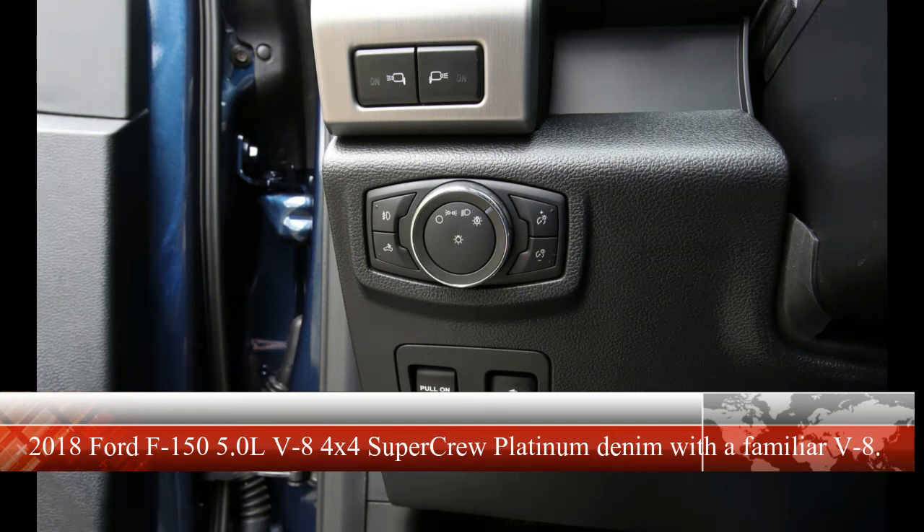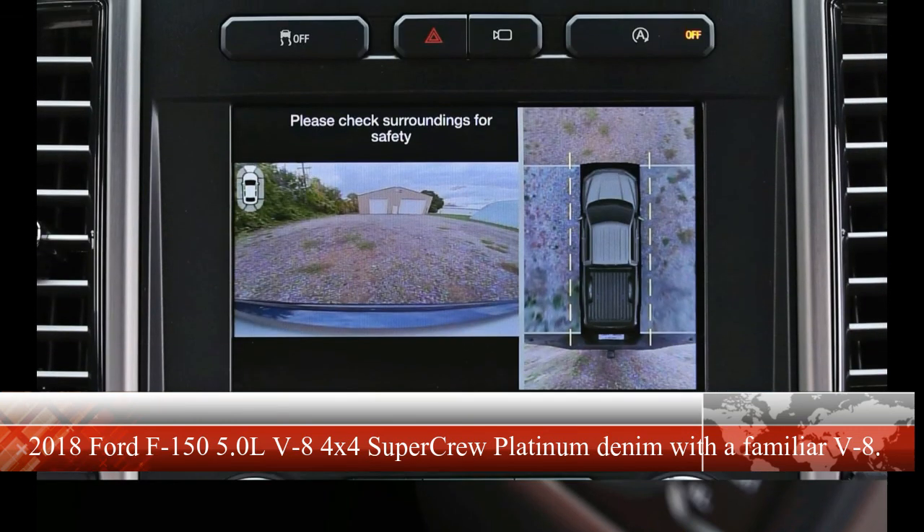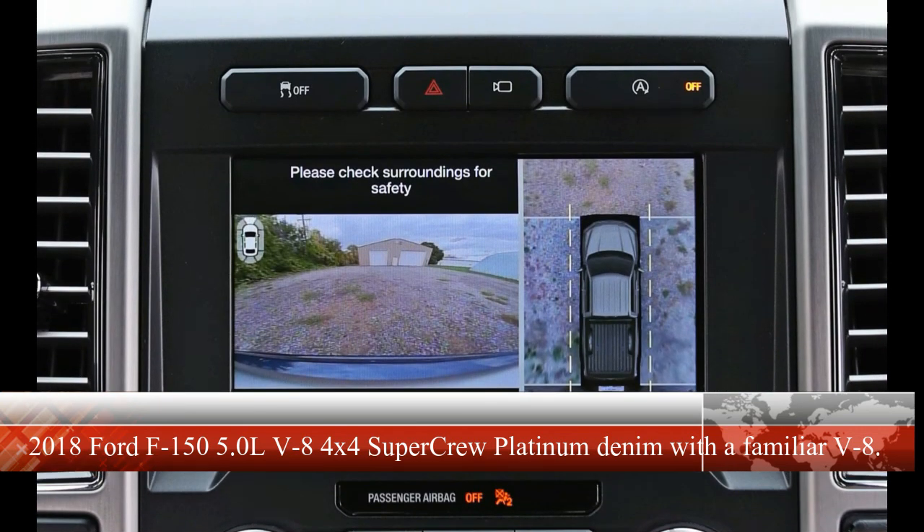Combined with the sheer number of powertrain options, trim levels, body and bed combinations, purpose-built performance models, and the proliferation of special editions, there have never been more ways to get your half-ton truck on. As impressive as all the new technology is, the numbers don't lie — there's still plenty of life left in the traditional V8, if the word traditional can indeed be applied to a dual overhead cam, 4-valve, dual-injected, all-aluminum engine.